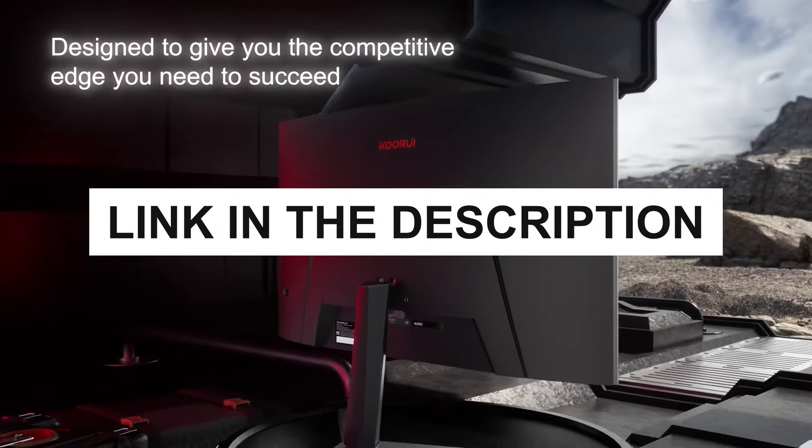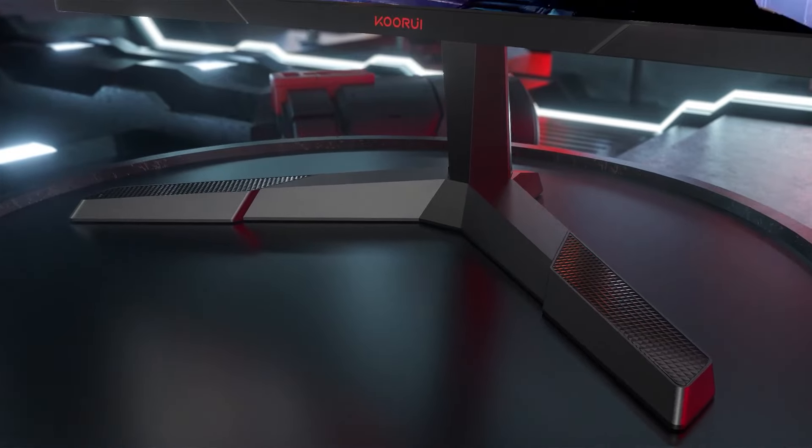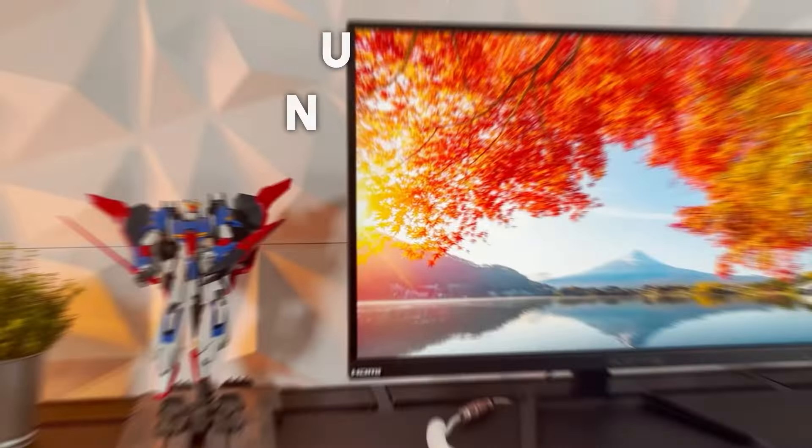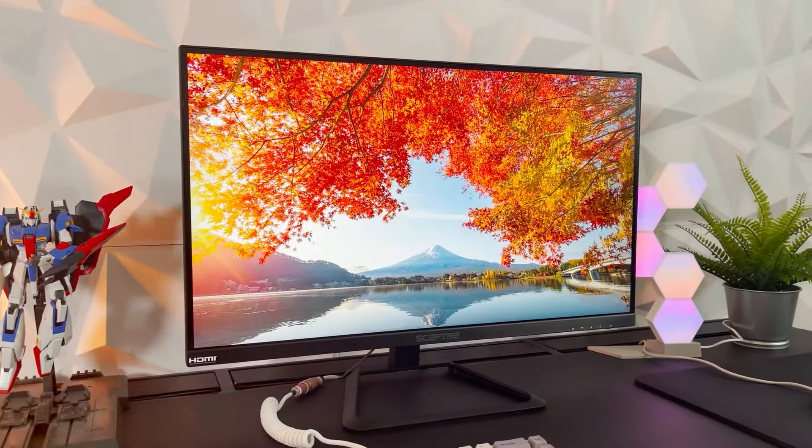You can check pricing for any of these products in the description below. Get ready to find the perfect display for your setup. Number 5: Sceptre U275W-UPT.